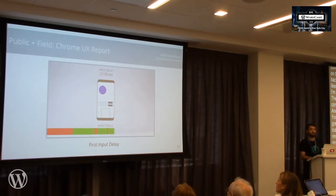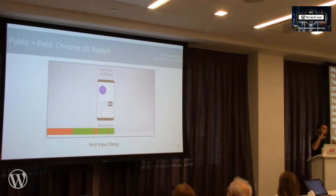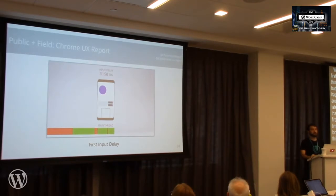We've also added an experimental metric called first input delay. Everybody's experienced this: you're on a website, you see a button, you tap it and nothing happens. Maybe you tap it again, and a second later the modal opens — a really frustrating experience. First input delay measures the first time you try to interact with the page and how long it takes to respond. This is a really good indicator of having too much JavaScript. The Chrome User Experience Report will report the distribution of what we call FID on your website.